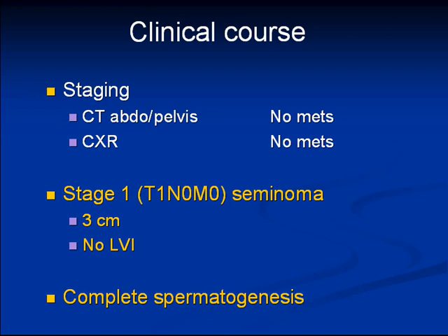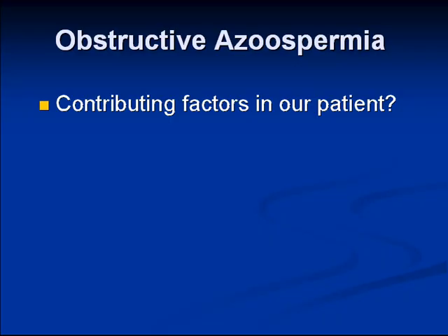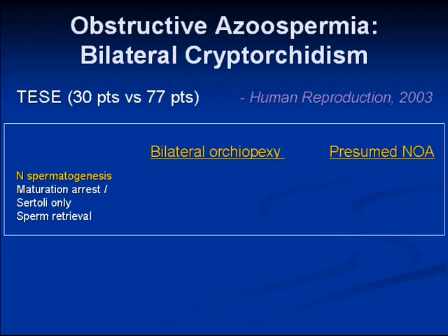Our patient had a low-risk seminoma with no metastasis on imaging, and he's on surveillance. With presumed obstructive azoospermia, I was trying to figure out the cause — possibly related to his bilateral cryptorchidism or bilateral orchiopexy, or potentially his testicular cancer. The cystic fibrosis gene was also a consideration, but given his other good reasons for obstruction, screening for that wasn't felt to be necessary.